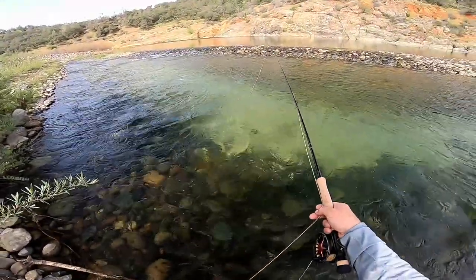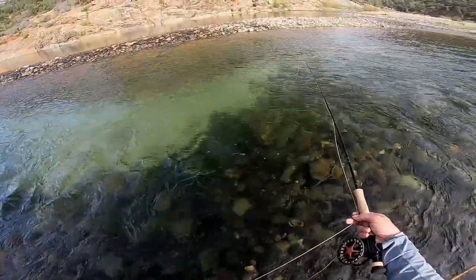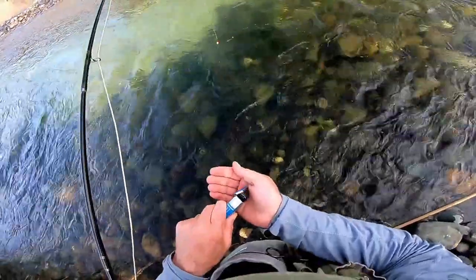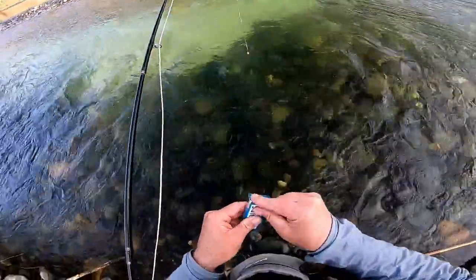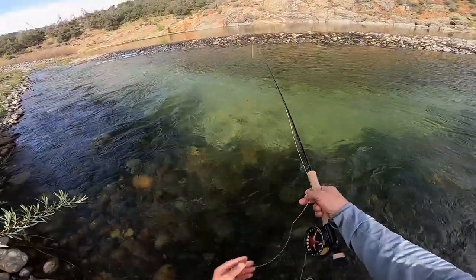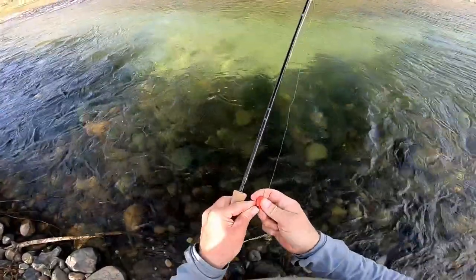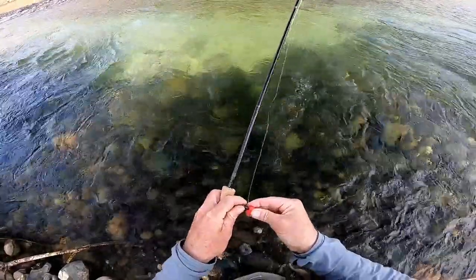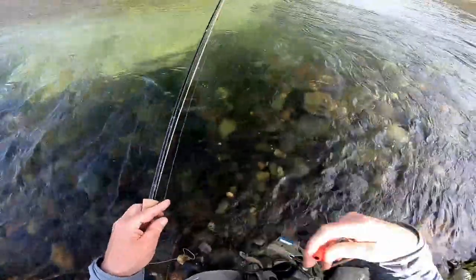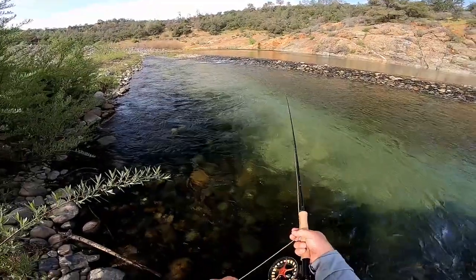I spotted a couple of nice fish in the side channel, so naturally I started fishing for them. I started off with an indicator but had no luck. I changed flies, adjusted my weight, and took a couple more drifts but didn't get any takes. Finally, I removed my indicator. My first cast tight lining, I got into a fish.